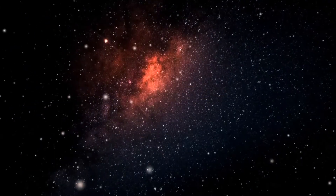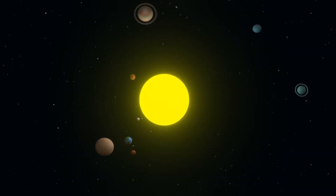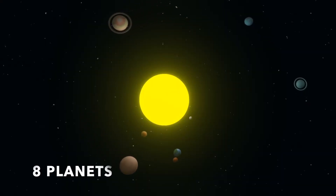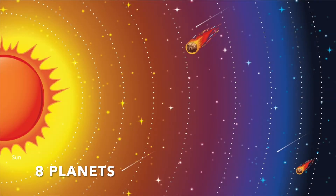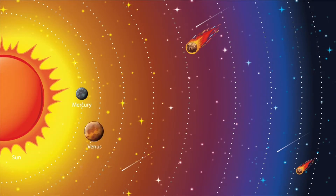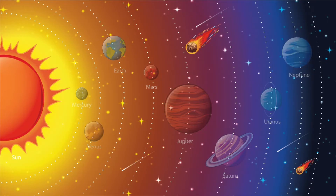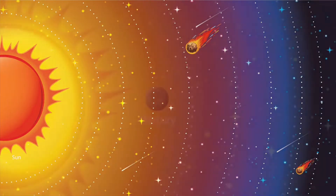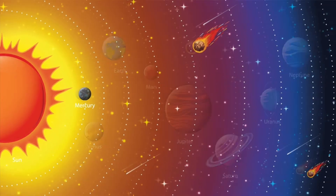After the Sun, the largest objects in the solar system are the planets. There are eight planets that orbit around the Sun: Mercury, Venus, Earth, Mars, Jupiter, Saturn, Uranus, and Neptune. The closest planet to the Sun is Mercury and the farthest away is Neptune.